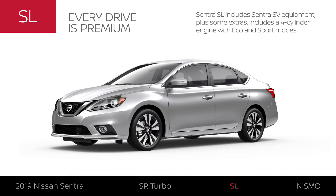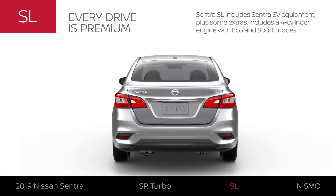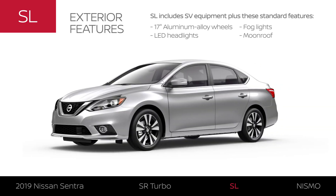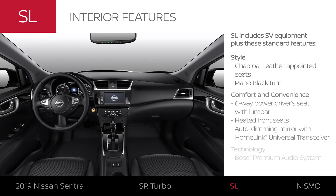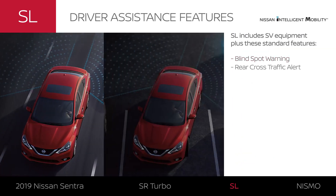Sentra SL includes Sentra SV equipment plus some extras, and is available in five exterior colors. Sentra SL adds premium five-spoke 17-inch aluminum alloy wheels and features charcoal leather-appointed seats and other premium appointments. It surrounds you in comfort and has features that make every day a little easier, and upgraded audio will let you enjoy your music as it should be heard. Sentra SL adds standard advanced driver assistance tech.